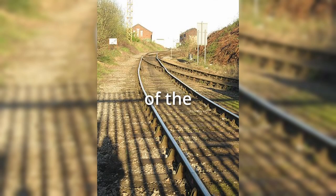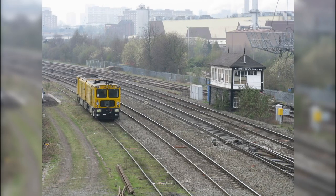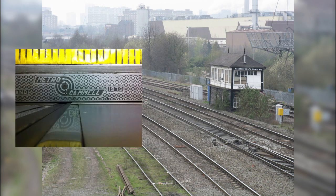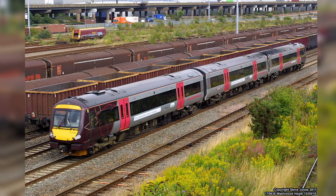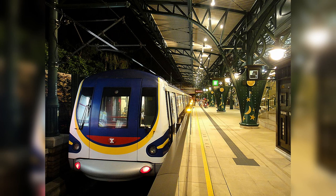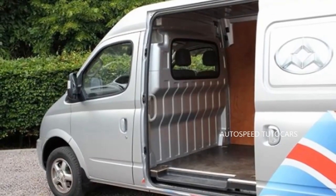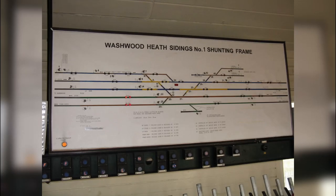Have you ever wondered what's behind the gates of the HS2 Washwood Heath Depot? This unassuming site in Birmingham, UK has a rich industrial history, having been home to both the Metro-Cammell Train Factory and the LDV Group Van Factory. Join us as we uncover the secrets of the HS2 Washwood Heath Depot and explore the stories behind these iconic factories. From legendary train designs to innovative van manufacturing, this is a journey you don't want to miss.